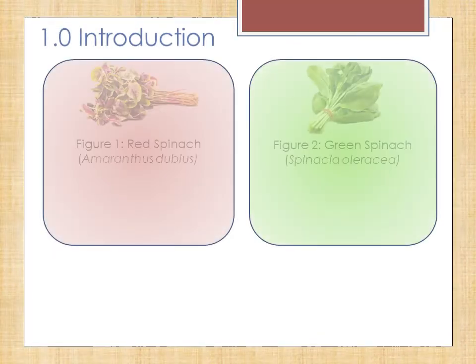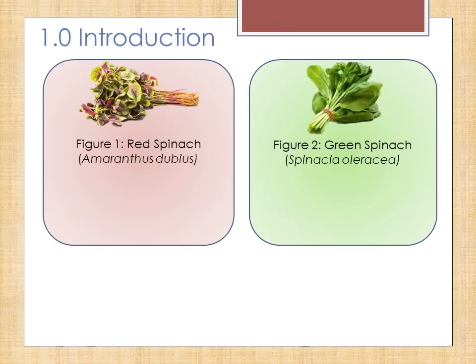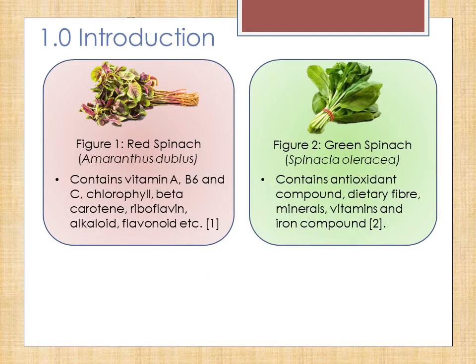In Malaysia, two species of spinach commonly consumed as vegetable dishes are red spinach and green spinach. Spinach is known to contain high nutritional value and content such as vitamin A, vitamin B6, vitamin C, chlorophyll, as well as multiple secondary metabolites such as alkaloids, flavonoids, and many more.